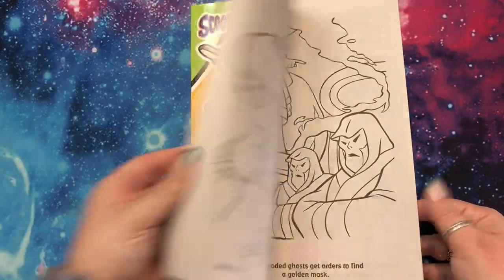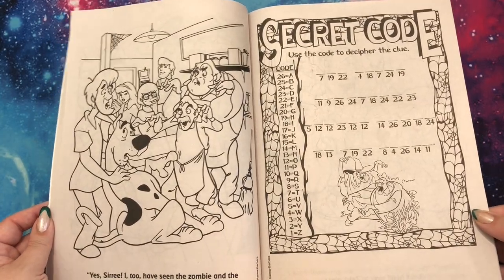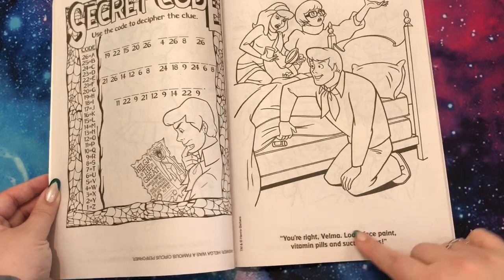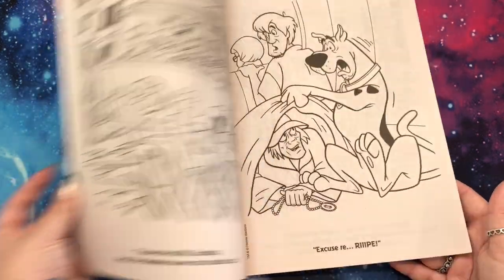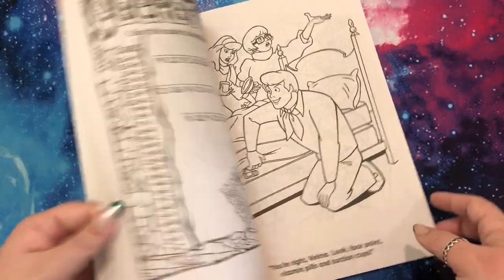I just watched the Scooby-Doo 2000s movie recently. He looks maniacal — face paint, vitamin pills, and suction cups. What's going on here? Is this one story? I hope. I'm going to have to read and figure out what's going on with that.